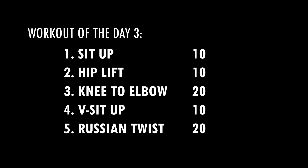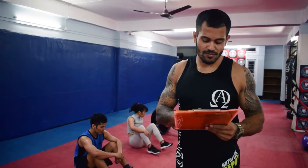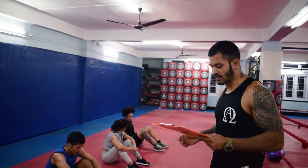So your exercise is going to be: sit-up 20 times, hip lift 10 times, knee to elbow 20 times, free sit-up 10 times, and rationalist 20 times. I am going to demonstrate the first exercise.